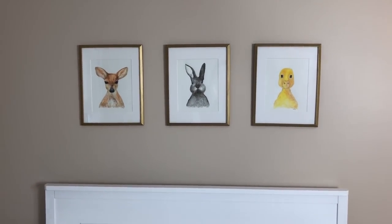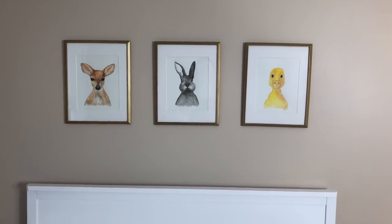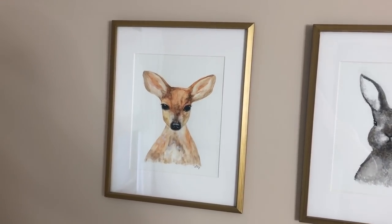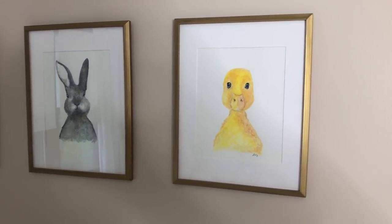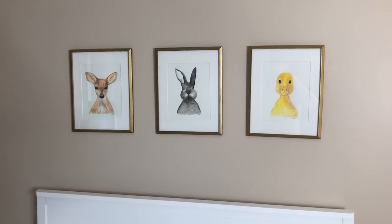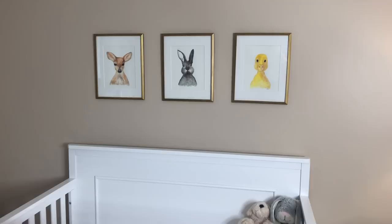My favorite part of the room by far are these three paintings — my mom painted them. I did not buy these. I had to buy the frames and the mats, but the paintings themselves my mom painted. We have a little ducky, a little baby bunny, and a baby deer. The baby deer is my favorite — she is seriously so talented. I'm pretty sure it's watercolor that she does. The frames and the mats we got from Hobby Lobby. The color scheme in here is definitely just white and gold — I love the little bit of contrast it gives. At first I was thinking maybe to do white frames, but I like that we did gold because I think it just makes them pop on the wall a little bit more.